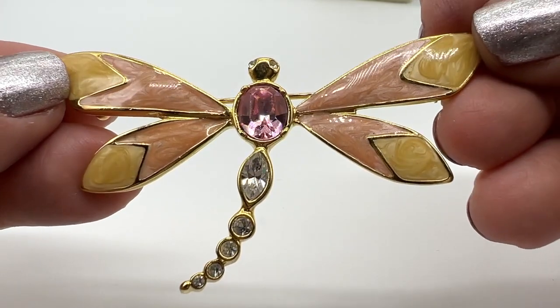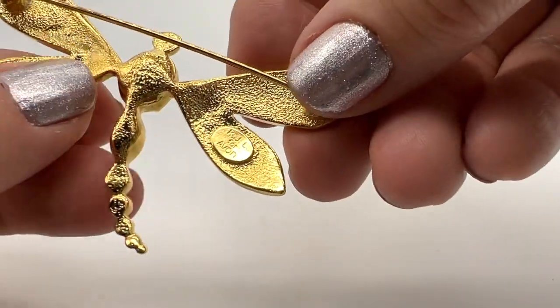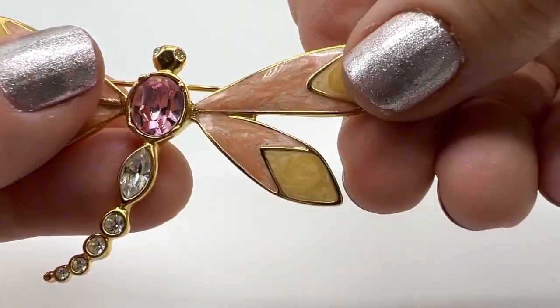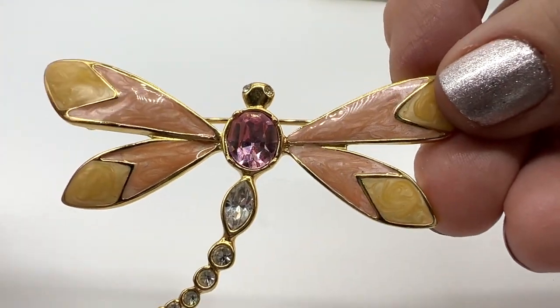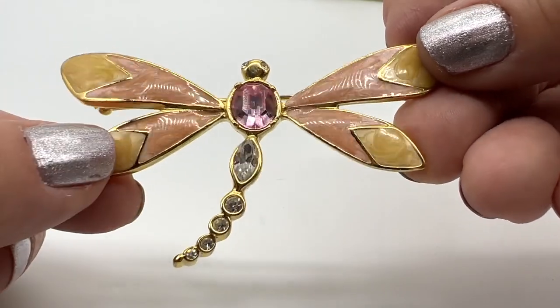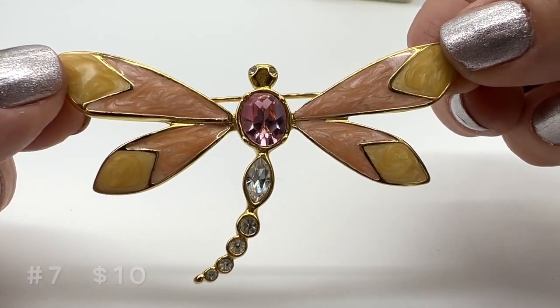This one is number seven, it's $10. This one is marked KJL, which is Kenneth J. Lane for Avon. I really like these colors — I like this sort of marbleized enameling that's peach and yellow with the purple stone. I think it's got a very, very interesting vibe. $10 on this one.